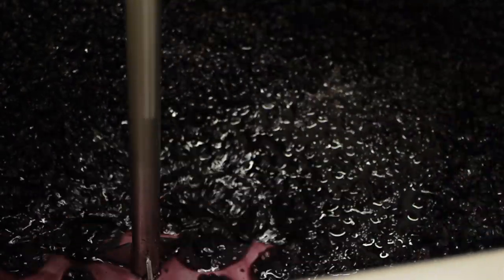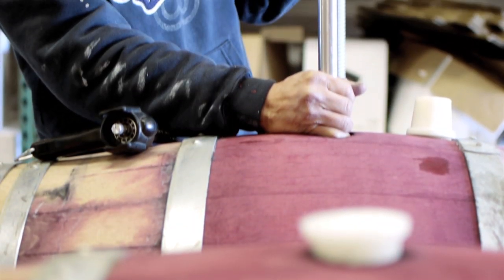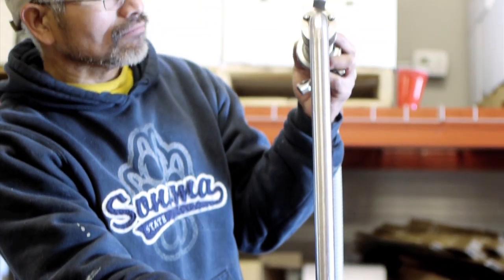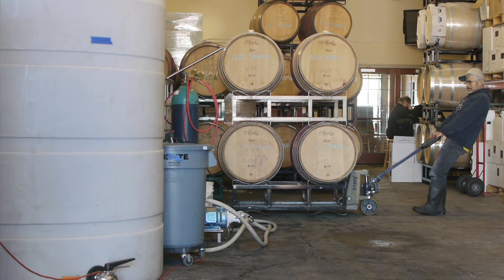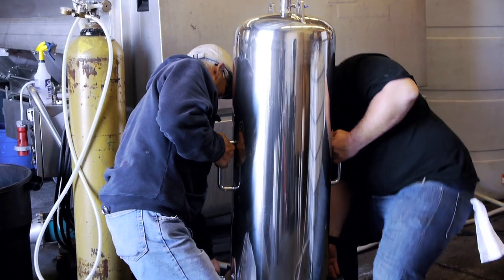One of the most important aspects of the winemaking process is getting wines bottle-ready. This includes the acts of blending, fining, filtering, and adjusting the wines to the specifications you're looking for. This is truly an art, as not every winemaker is looking for the same flavor in their wines. Some wines are unfiltered and unfined, while others are filtered to the point of sterility.